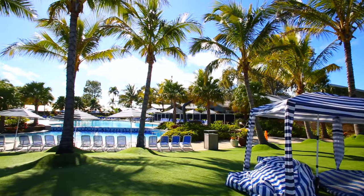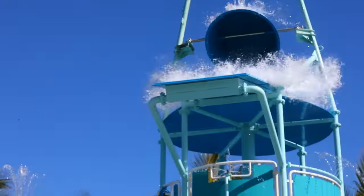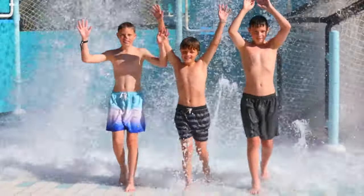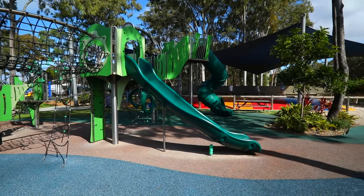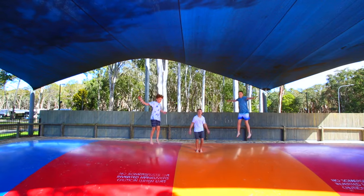Whilst you relax in your tropical surroundings, the kids can hit the waterpark, which features six slides and an 800 litre tipping bucket. Once the kids have cooled down and dried off, they can make their way over to the playground and jumping pillow for hours of fun.